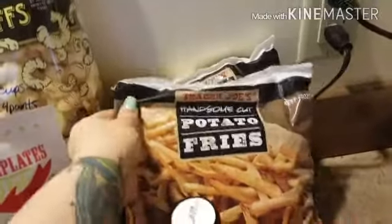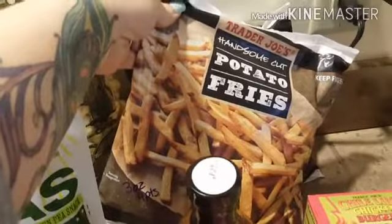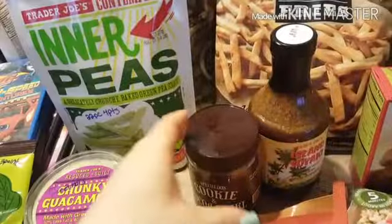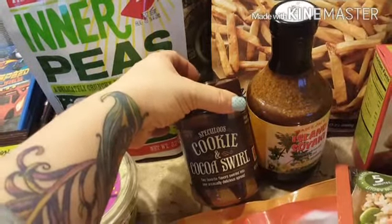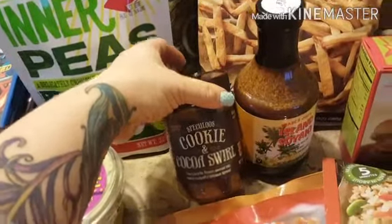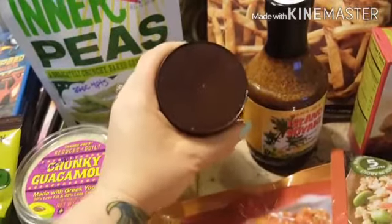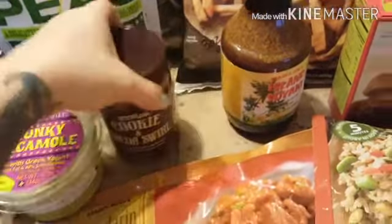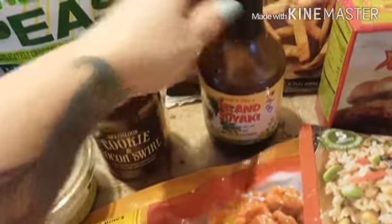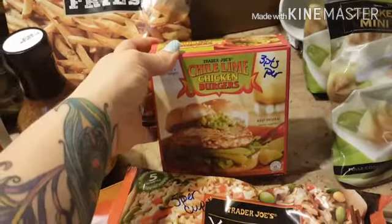I got the fries — everybody says they're amazing so I'm going to try them — three ounces for four points. I broke down and got some cookie butter for my kids, it's for my kids — one tablespoon is four points, so I can't see myself indulging very often, but my kids will love it. The soyaki sauce is one point per tablespoon.